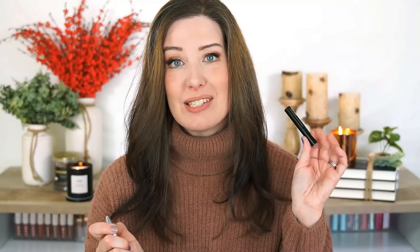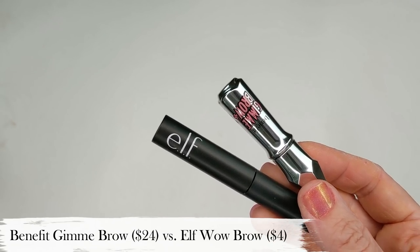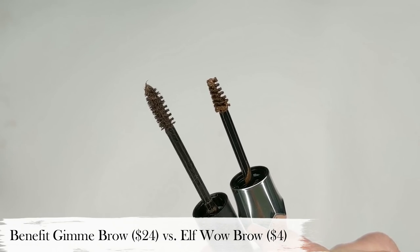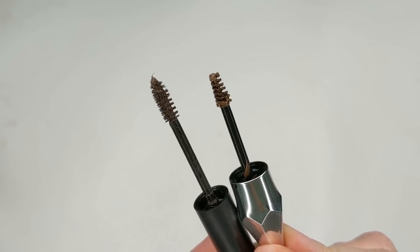When it comes to brow gel, the most expensive one I have is the Benefit Gimme Brow, which retails for $24. The dupe I have is the e.l.f. Wow Brow at just $4 — it's literally identical to the Benefit. They both have the really tiny micro spoolie that makes it easy to comb through your brows, both are tinted with little fibers that help add volume, and both have a really nice hold without leaving your brows stiff or crunchy. Once this Wow Brow is gone, I definitely will not be repurchasing the Benefit — four bucks and it's just as good.